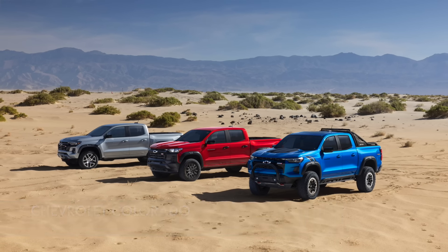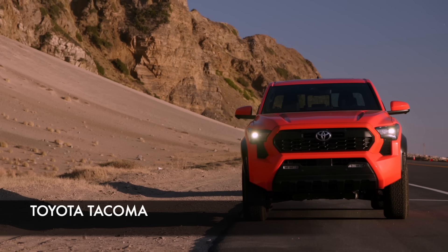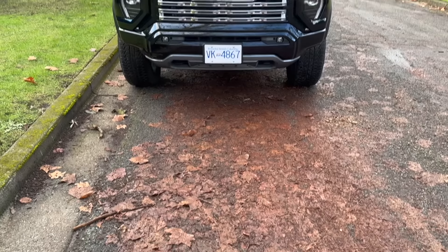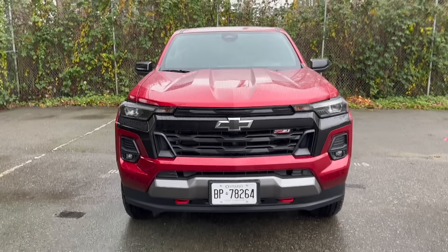Right now I have the GMC Canyon Denali, which is the upscale luxury version of the GMC Canyon trucks. I'll also be driving the twin model, which is a Chevrolet Colorado, and that way I can compare both of them against the Tacoma. That's going to be a fascinating video, because Tacoma has been the number one selling compact/mid-size truck for many, many years, and GMC as well as Chevrolet are here to grab some of that important market share. Let's go.